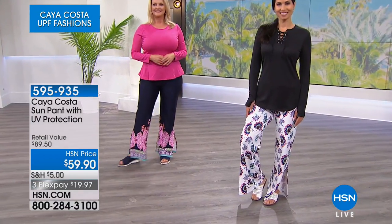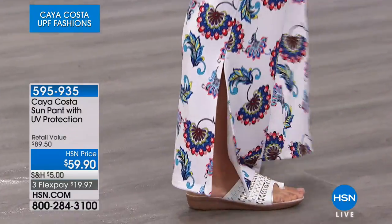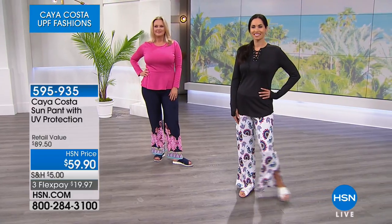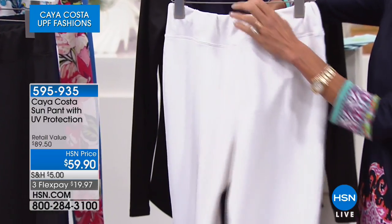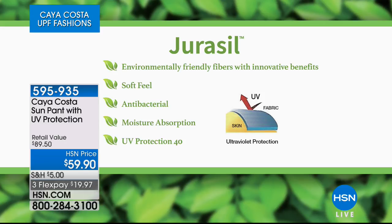If you're taller you can wear them with a flip-flop and still have coverage. I like to wear them with a wedge or heel — I'm five-three and a half. This could even be a dressier dinner pant with a bit of a palazzo feel. Rest assured that with all the technology, these are still machine washable — throw them right in the washing machine and dryer. The white is not transparent, as you can see. The Juracil fabric is environmentally friendly with innovative benefits: soft, antibacterial, moisture-absorbing, and UPF 40.